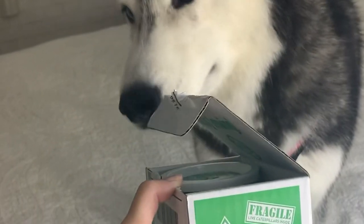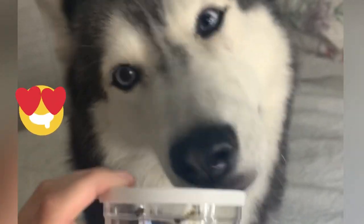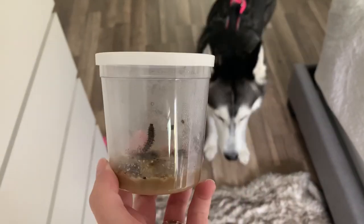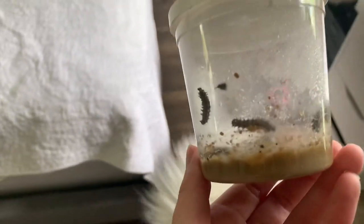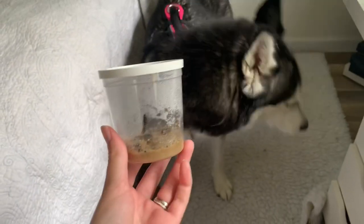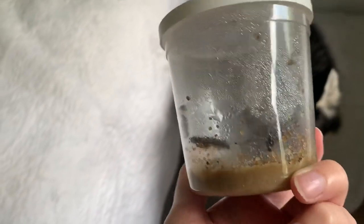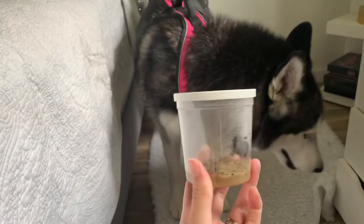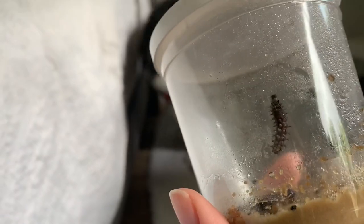Look what came today! Alright you guys, caterpillar update of the day. It's been about two days and they have gotten a lot bigger than they were originally. Are you seeing your caterpillars? Check them out — they've gotten so much bigger since we last showed you guys. They've been like this for about two days now. Mika, look at them! They've gotten so much bigger, I can't wait to see how big they get next.